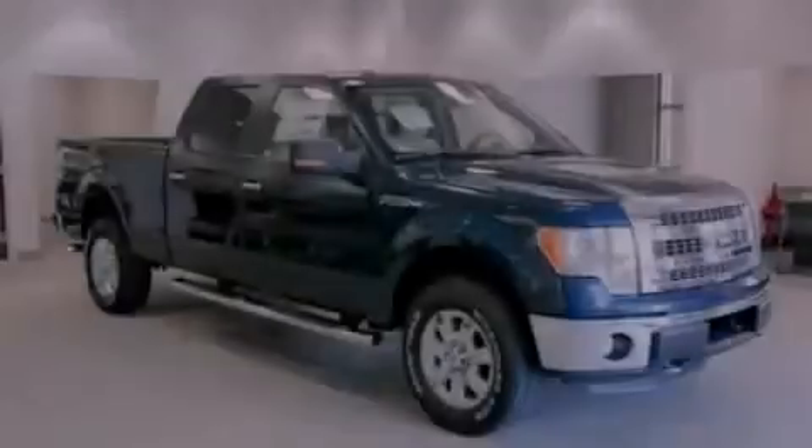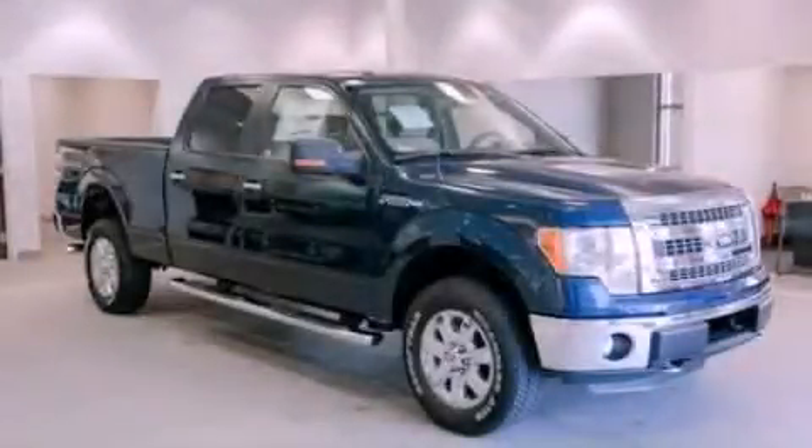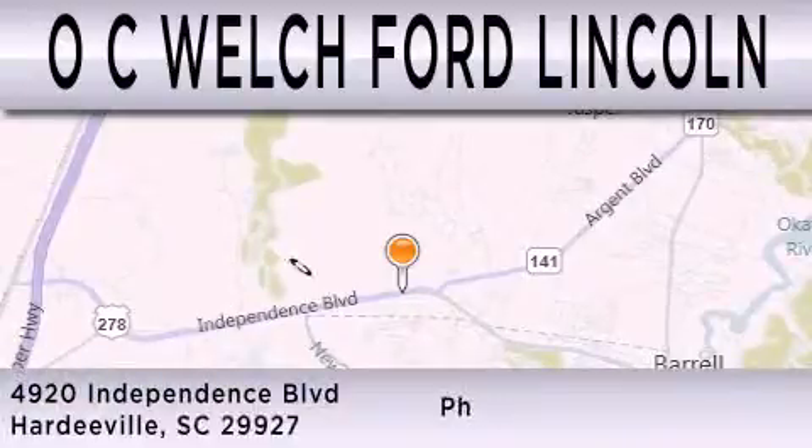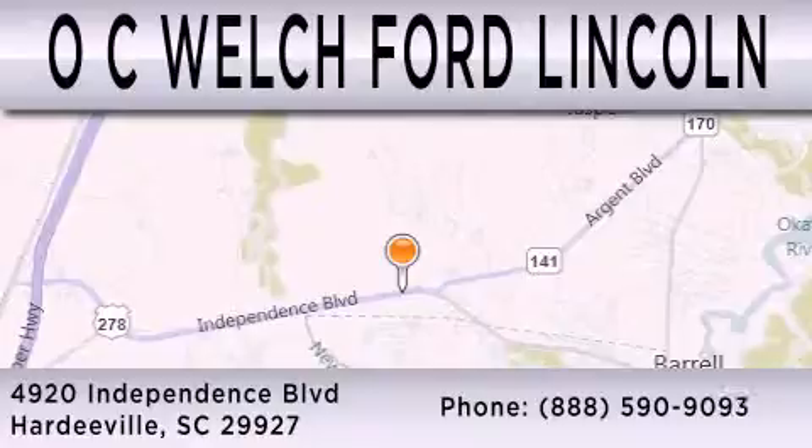Call or visit us right now and arrange your test drive today. OC Welch Ford Lincoln is dedicated to doing everything possible to ensure that the experience you have selecting your next vehicle is as pleasant as possible. We're located at 4920 Independence Boulevard in Hardeeville.